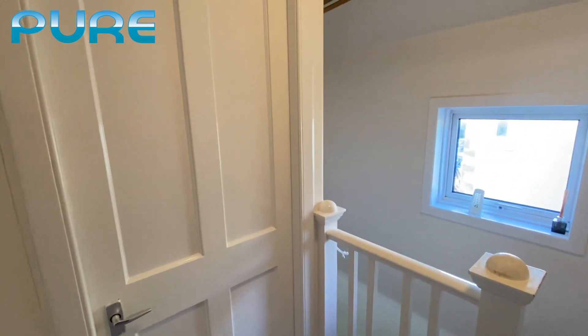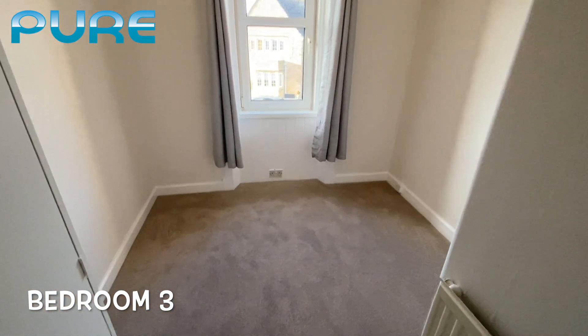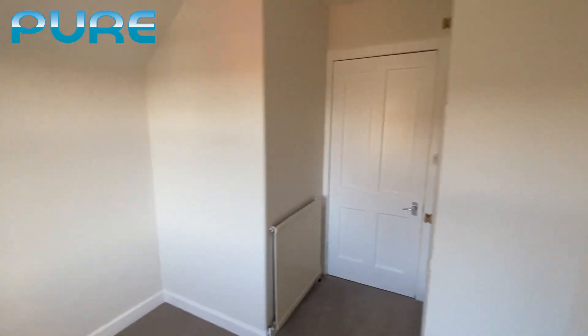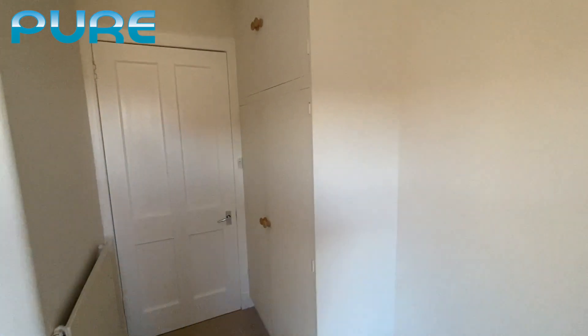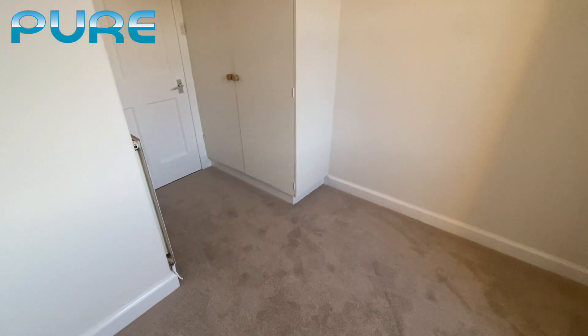And finally we have the third bedroom, which is a single room, but there's still plenty of space for a bed and maybe a set of drawers. There is built-in storage, and again new carpets throughout.